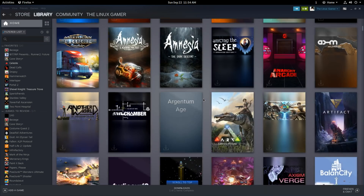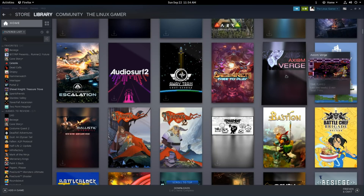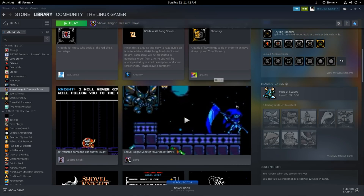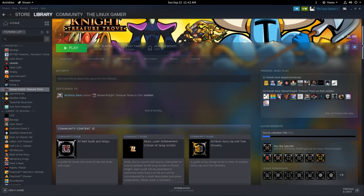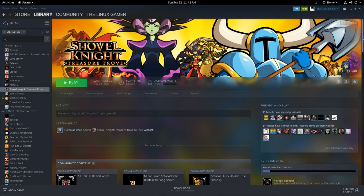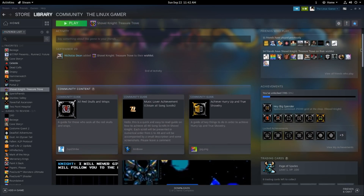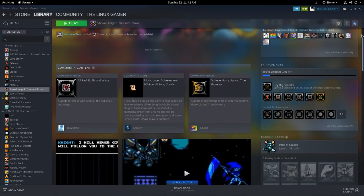My biggest critique about the user interface is that it's a bit janky at this point — at least when you're scrolling, it's not particularly smooth. There is a parallax effect in the library, especially on individual game pages where the background splash screen kind of parallax-scrolls when you're scrolling down. You lose a lot of that impact when the scrolling is so janky and stepped. I hope they can sort that out before the end of the beta.